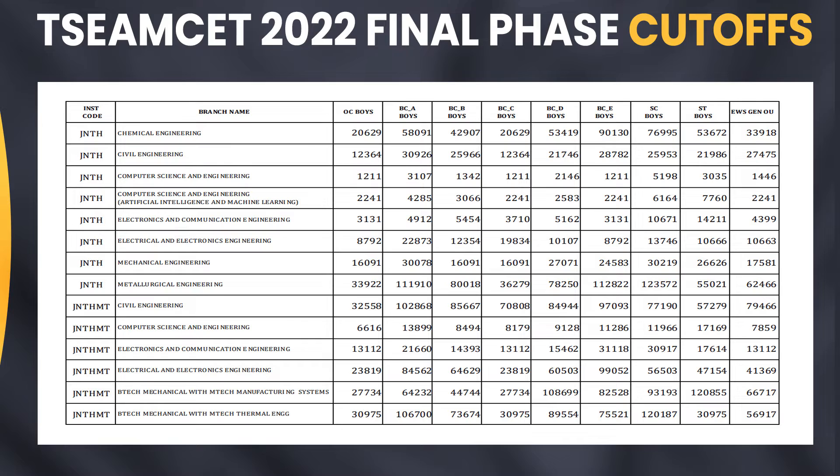If you look into the TSEAMCET 2022 final phase cutoffs, for Chemical Engineering OC Boys the cutoff is 20,600; Civil Engineering 12,300; Computer Science Engineering 1,200; CSE in AI & ML 2,200; Electronics and Communication Engineering 3,100; Electrical and Electronics Engineering 8,700; Mechanical Engineering 16,000; Metallurgical Engineering 33,000. You can see cutoffs for other categories on screen.